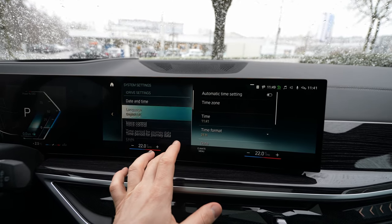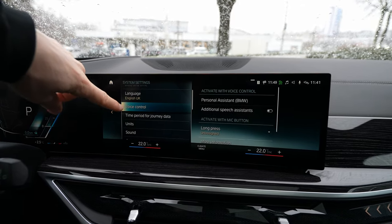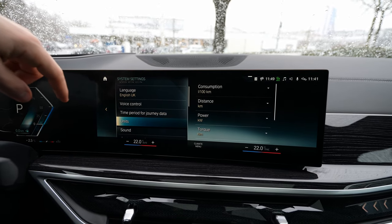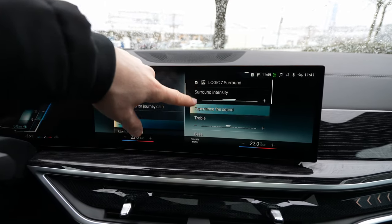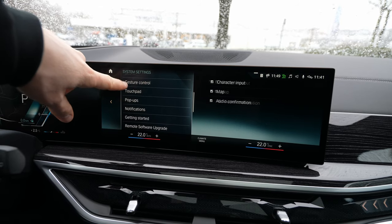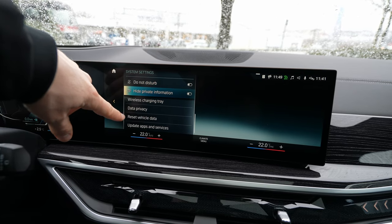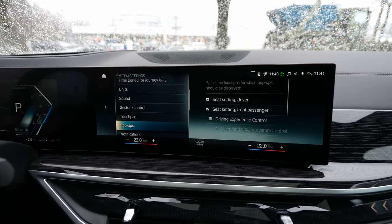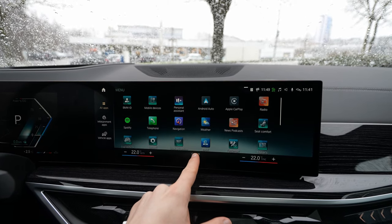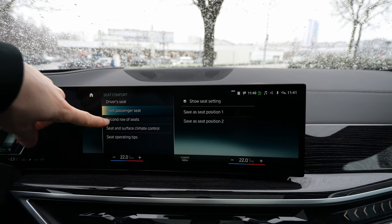System settings cover language, voice command, units — you can switch between kilometers and miles, change power, torque, pressure, and temperature units. The sound system settings are also here, plus gesture control, touchpad settings, pop-up notifications, passenger airbag status, do not disturb, and wireless settings.